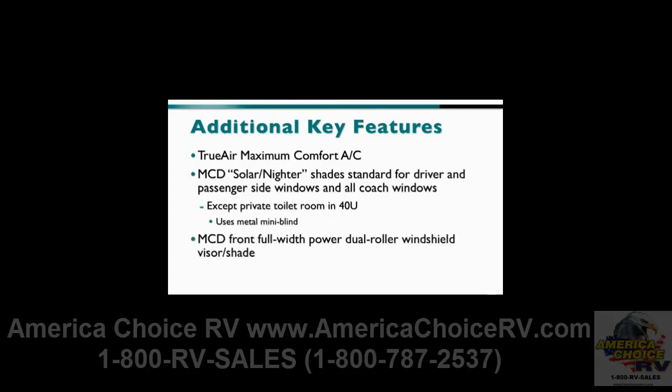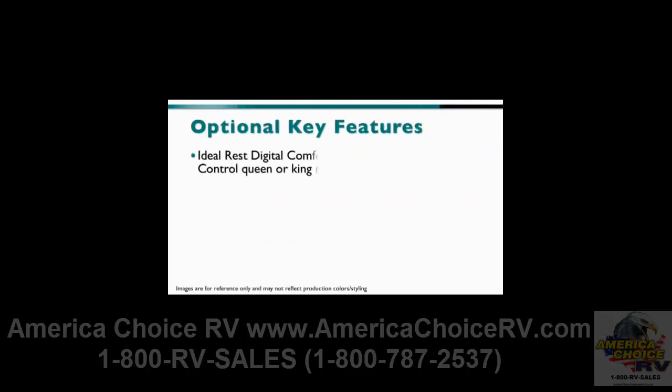The MCD Front Full-Width Power Dual Roller Windshield Visor Shade is standard. On the optional side, the Ideal Rest Digital Comfort Control Queen or King Mattress is optional, and the 39N has the optional Power Adjustable King Bed, which features the Ideal Rest Digital Comfort Control.